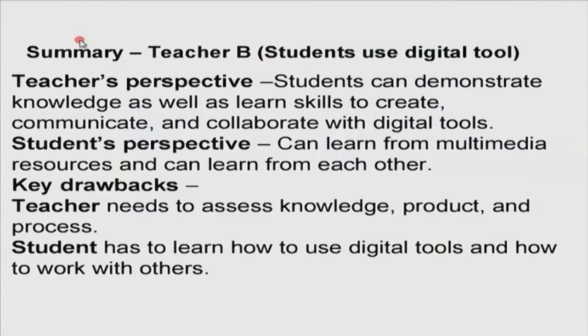For Teacher B, this teacher has given students a choice of using digital tools to demonstrate what they have learnt. From the teacher's perspective, students can demonstrate knowledge — the first component to be graded — as well as learn the skills to create, communicate, and collaborate with digital tools. From the student side, the student can learn from multimedia resources and also from each other during pair or group work. The key drawbacks are that the teacher needs to assess the knowledge product submitted and the process of working together, and students must learn how to use digital tools and work with others.